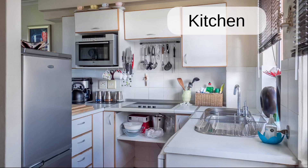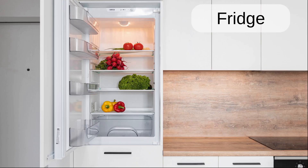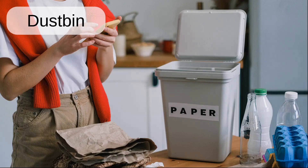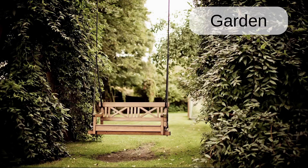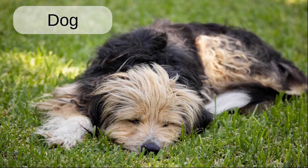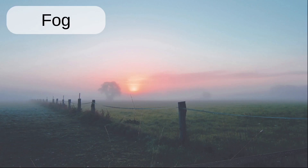Kitchen. Tap. Fridge. Dustbin. Fan. Garden. Dog. Name. Fog.